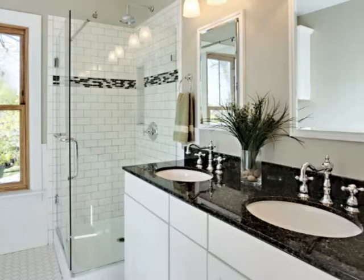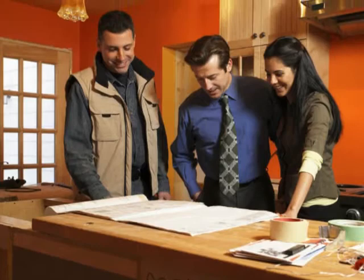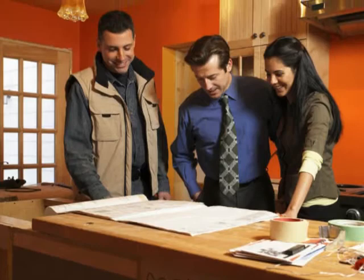If there's a way to improve your bathroom or kitchen, Mark IV Kitchen & Bath Gallery will find it. We're a home improvement upgrade center that will coordinate innovative design ideas with luxury installations to bring you the best remodels and improvements.